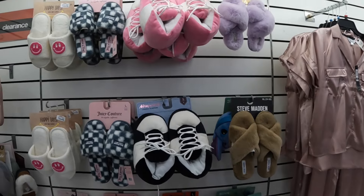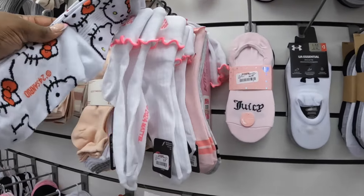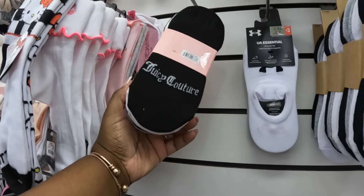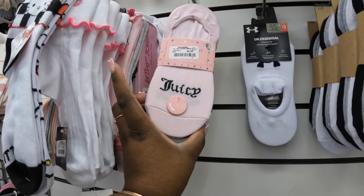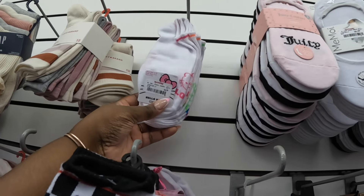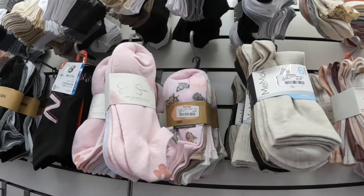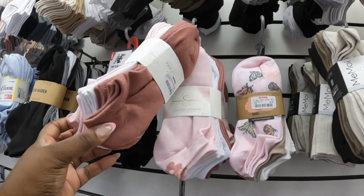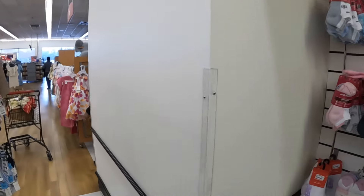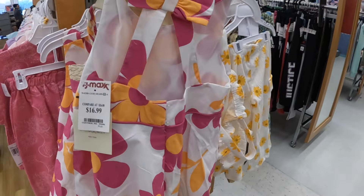Steve Madden and Jessica Simpson — they still have the Aeropostale. Hello Kitty — they still have the cute Barbie socks. Pack of Juicy Couture — nine pair for seven dollars. Hello Kitty — five dollars. A lot of socks — Jessica Simpson — six dollars. All right, this is a cute dress right here I want to show you guys — seventeen dollars. That's cute.